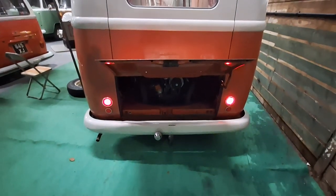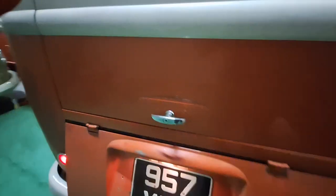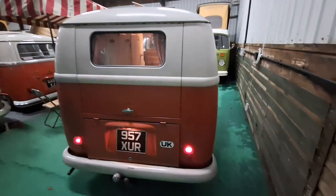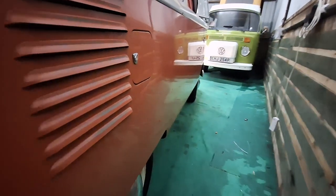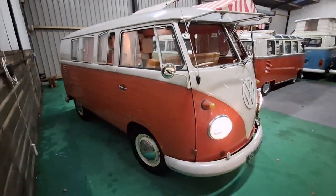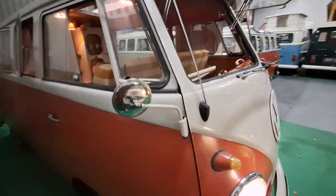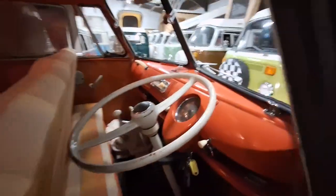Original Westphalia tow bar, and I'll take you round and show you — the paint is pretty much all original. It's got the odd touch up, but you'll struggle to find them. It's got the odd sort of polish through as you can see there. It's just the aged effect on it — it's all natural, so you only get this kind of thing once. It's got the original Safari windows and beautiful little bullet indicators.